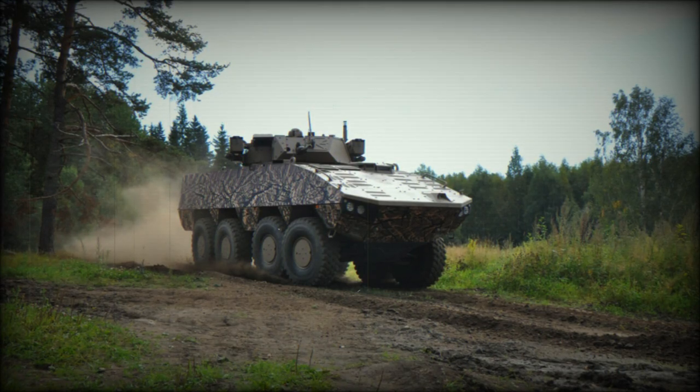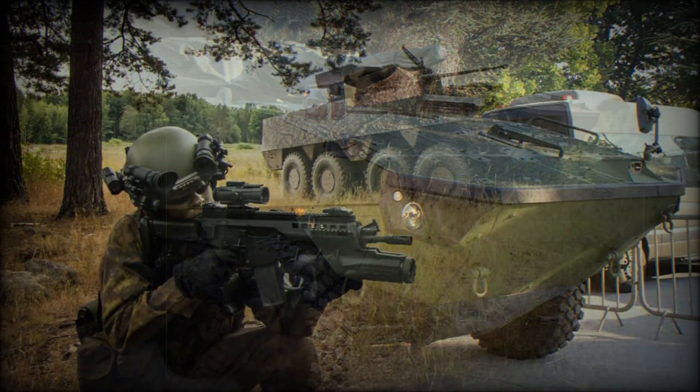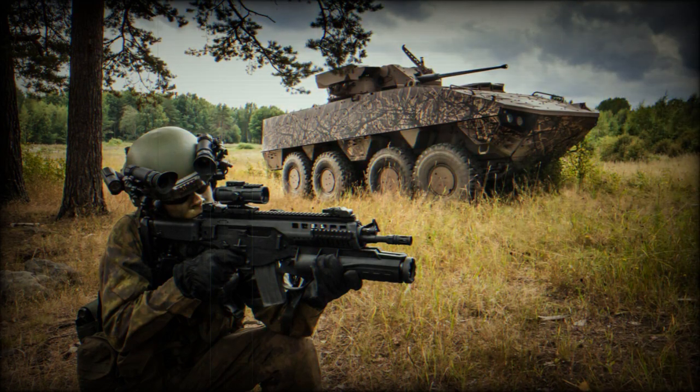The Patria AMV XP is a newer, improved and more capable version of the Patria AMV, which is currently one of the best armored personnel carriers in the world. The XP stands for extra payload, protection, and performance.